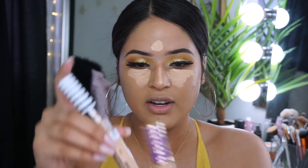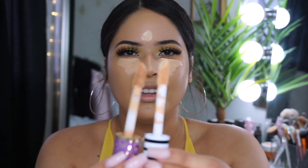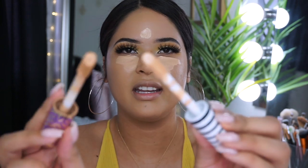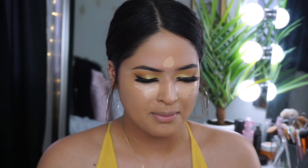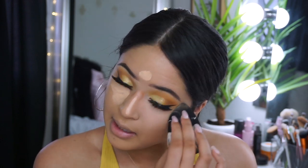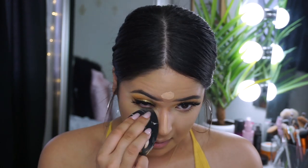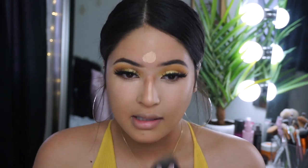The applicator is reminding me of the Tarte Shape Tape concealer — I feel like this is the most similar I've seen. Let me apply this — it might be a little bit too light but it's okay. I have my Tarte one here, and the packaging does look kind of the same. Did we find an $8 dupe? It's a nice coverage and it reminds me so much of Tarte Shape Tape, really it does — and it's not rubbing my foundation away.